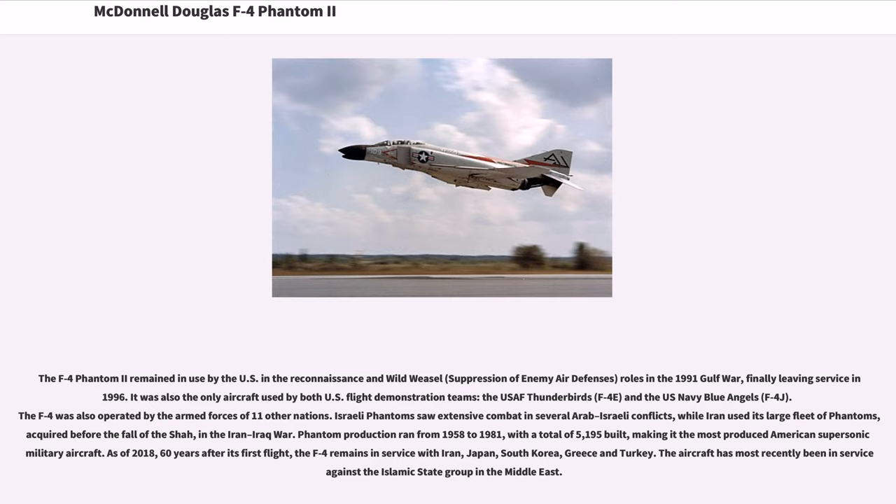The F-4 was also operated by the armed forces of 11 other nations. Israeli Phantoms saw extensive combat in several Arab-Israeli conflicts, while Iran used its large fleet of Phantoms, acquired before the fall of the Shah, in the Iran-Iraq War. Phantom production ran from 1958 to 1981, with a total of 5,195 built, making it the most produced American supersonic military aircraft. As of 2018, 60 years after its first flight, the F-4 remains in service with Iran, Japan, South Korea, Greece, and Turkey. The aircraft has most recently been in service against the Islamic State Group in the Middle East.